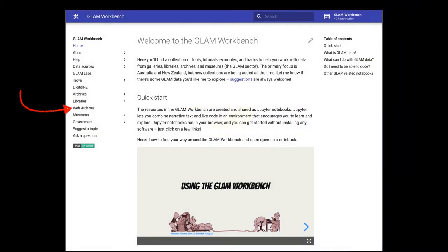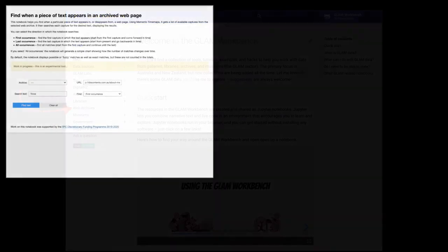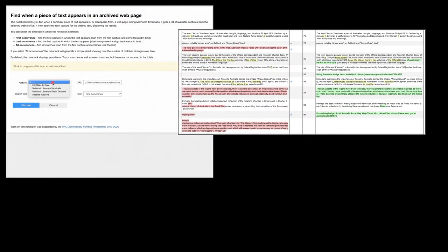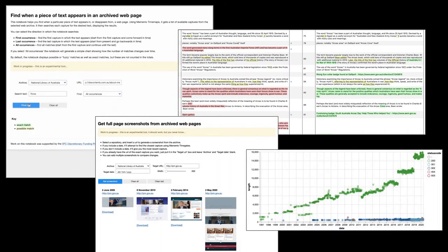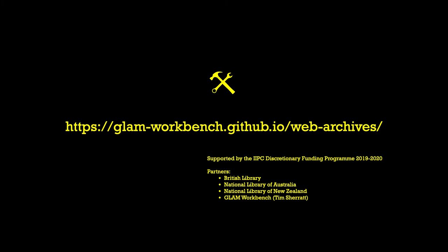We've created a collection of Jupyter notebooks within the GLAM Workbench. There's tools, code, apps, examples, documentation — many ways for researchers to get started. Run them live in the cloud and explore the amazing possibilities of web archives.